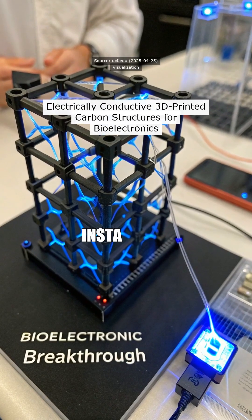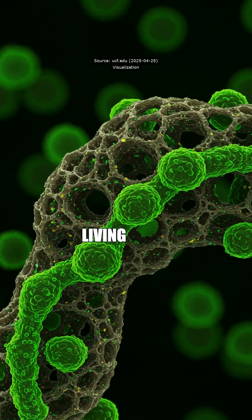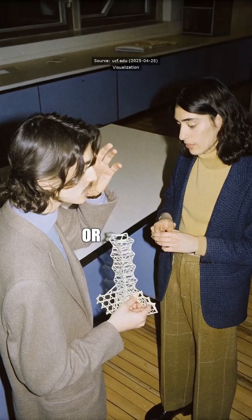Yo, Prop — I saw this wild shit on Insta about 3D printing carbon that can mess with living cells without f***ing them. That's straight facts or not?